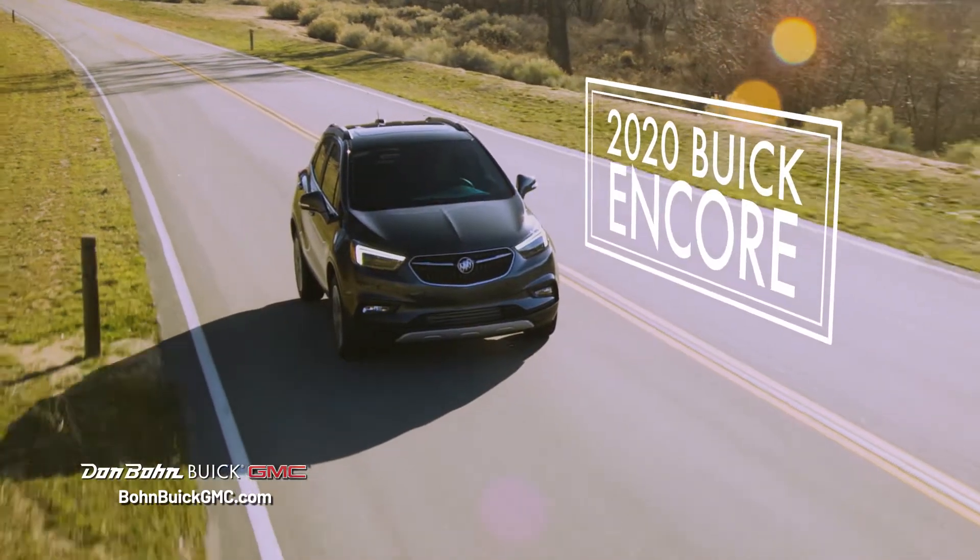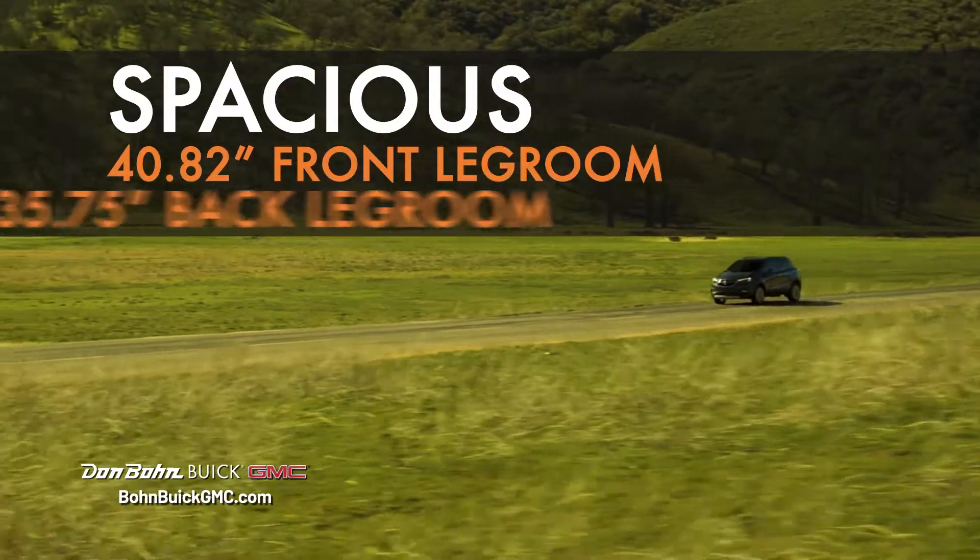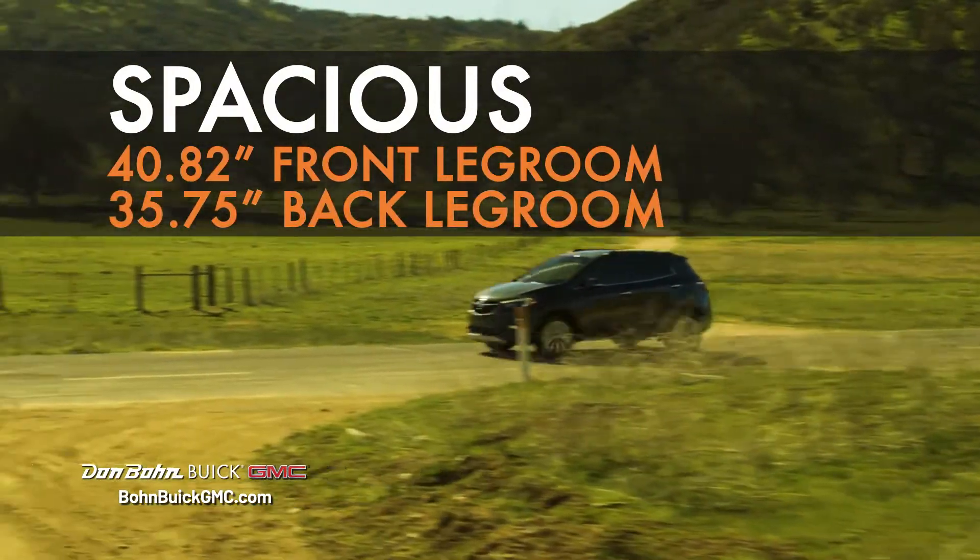Why is the Buick Encore the best choice for a crossover vehicle? It's spacious, with plenty of legroom to make even the longest road trips enjoyable — that's something everyone will appreciate.